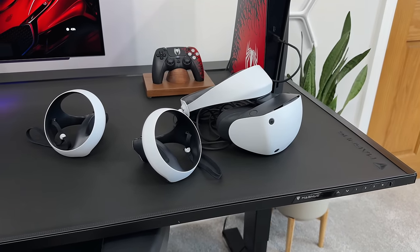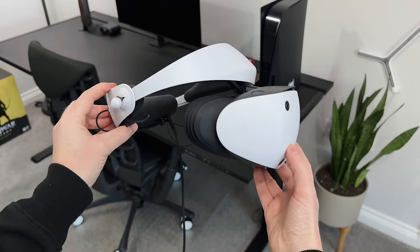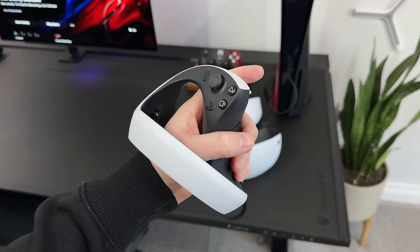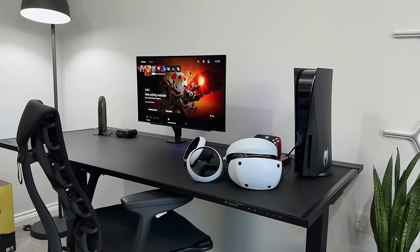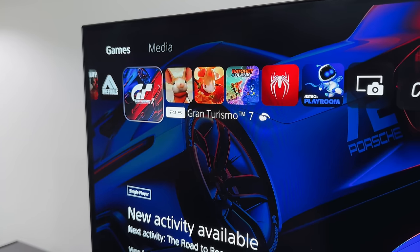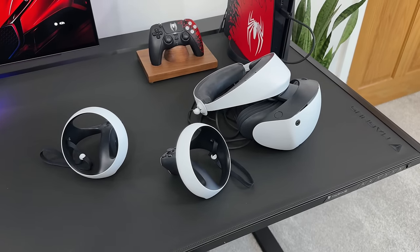PSVR2 is PlayStation's second generation virtual reality headset, and this thing is incredible. It's not cheap though — it's almost the same price as the PS5 itself — but it offers a whole different experience when it comes to gaming. You can play dedicated VR games, or games that have had a VR update, or you can play normal non-VR games and use it like a huge cinema screen instead of a monitor or TV.